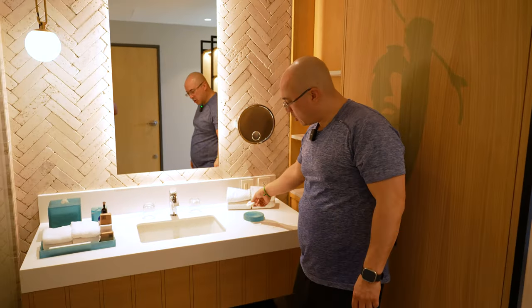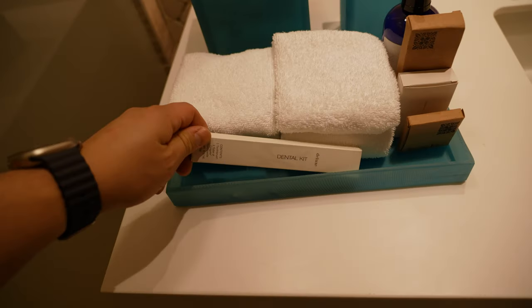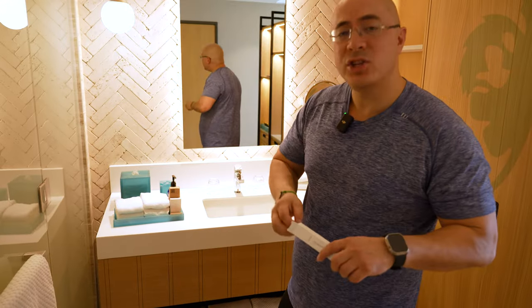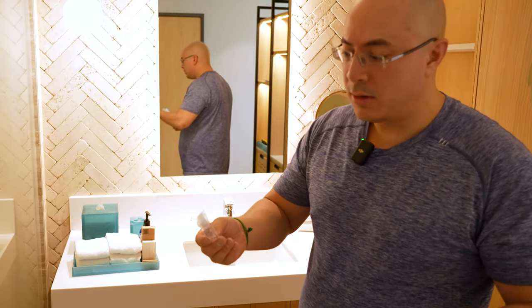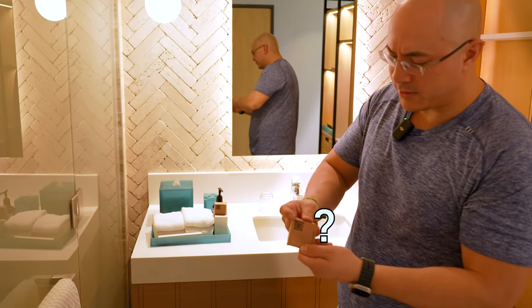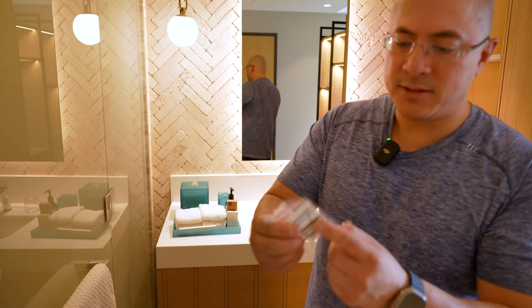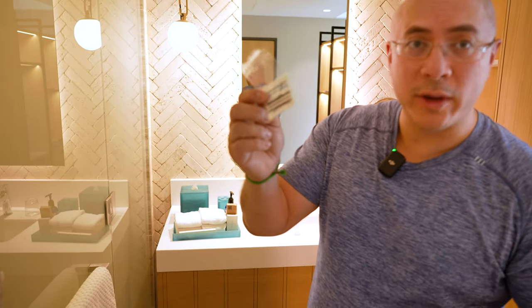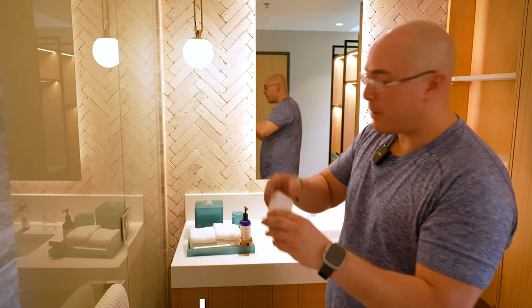Come here to the sink — some soap, hand towels, hand soap. One little detail I really like: a dental kit. Imagine you're traveling and you forgot your toothbrush — a toothbrush and toothpaste. I have no idea what this is — oh, check that out: a needle, some thread, a little sewing kit. Another little detail, appreciate that. A shower cap — I got no hair on my head, but nonetheless there's your shower cap.